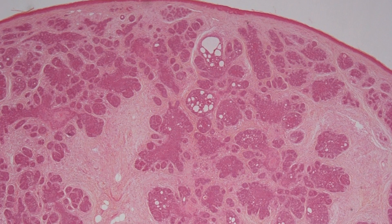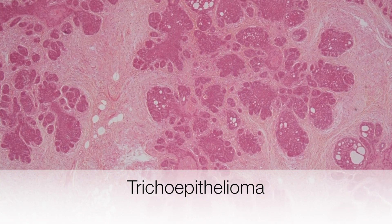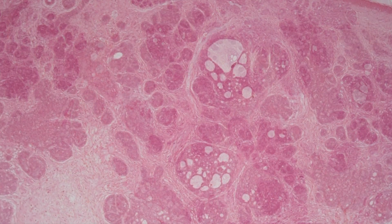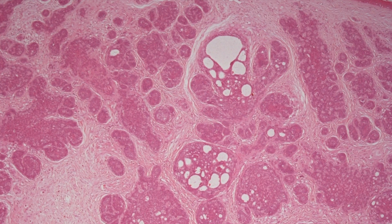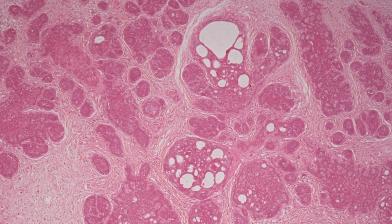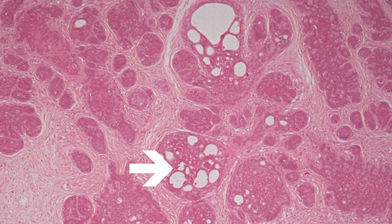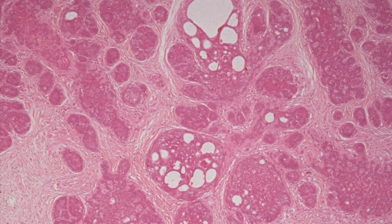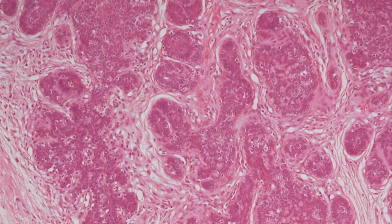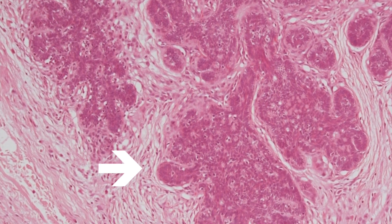This is a low power view of a typical trichoepithelioma with lobules of basaloid cells. As we zoom in, you can see the islands and groups of basaloid cells, and in areas there is a cribriform and slightly lacy pattern. As we pan down the slide there is this rather fibrotic stroma, so typical of a trichoepithelioma.